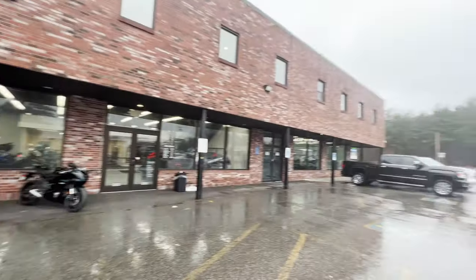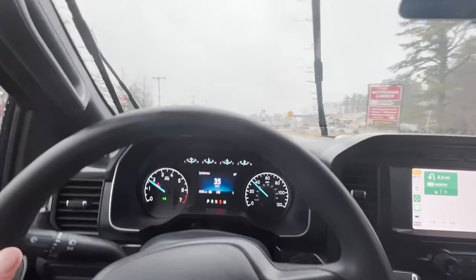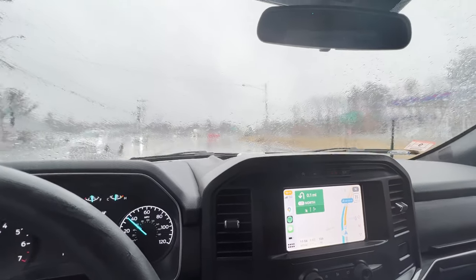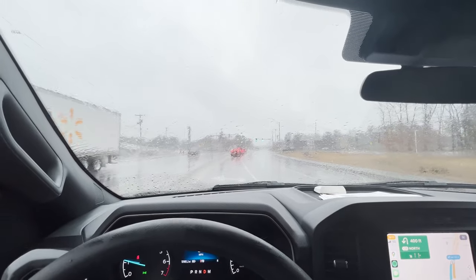Let's go ride this thing! Did the strap test — she's good. You couldn't even see her in the mirror, but she's good. Two-hour ride home. She's going to get a bath and then we'll see how she runs.